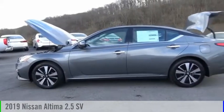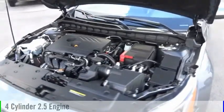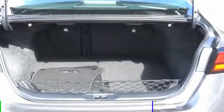We are pleased to show you the 2019 Altima. This vehicle is powered by a front-wheel drive, four-cylinder, 2.5-liter engine, and comes with a continuously variable transmission.